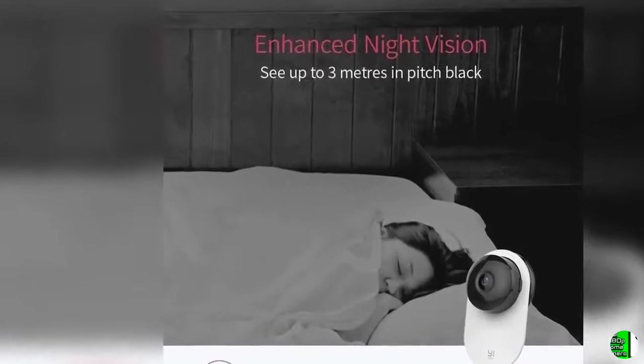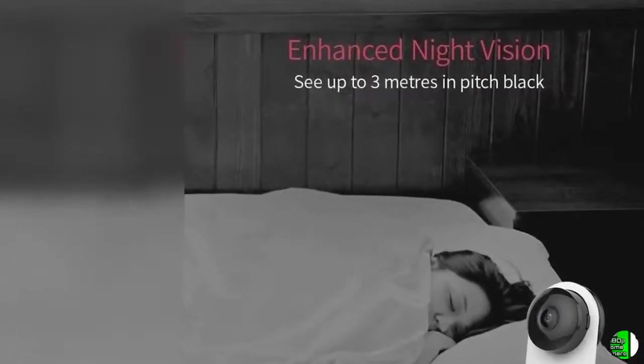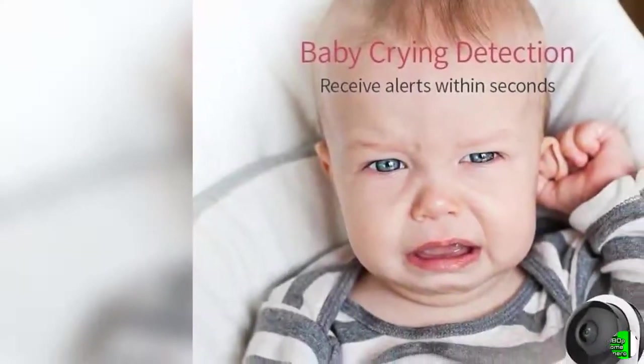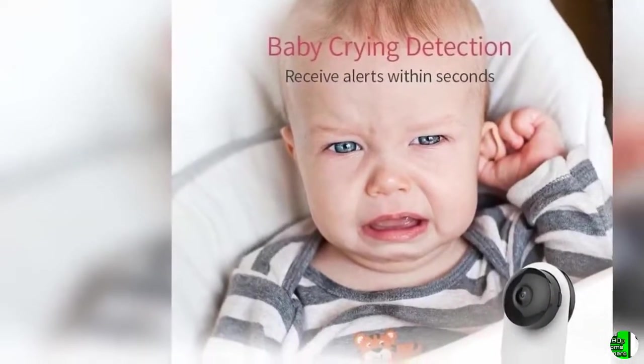2. 24/7 Full HD Recording — F/2.0 aperture, 112° wide-angle lens, 1080p/15fps to capture moments with clear picture. Features two-way audio to allow you to receive and transmit audio from any location with a Wi-Fi connection.